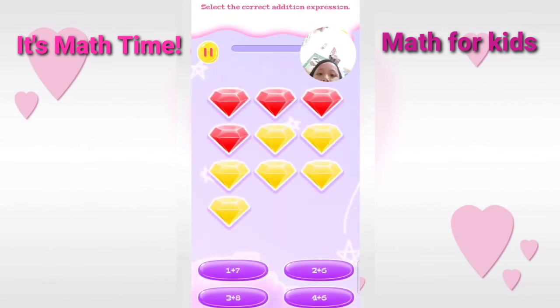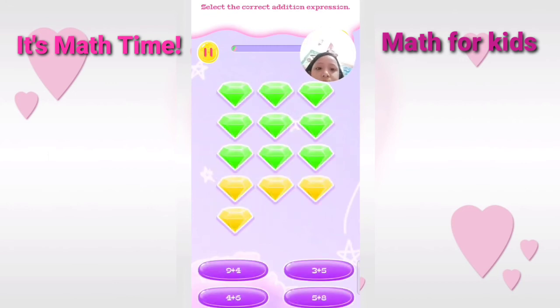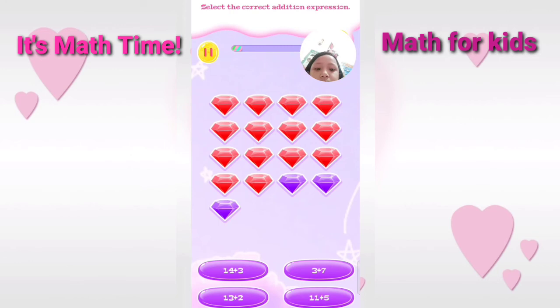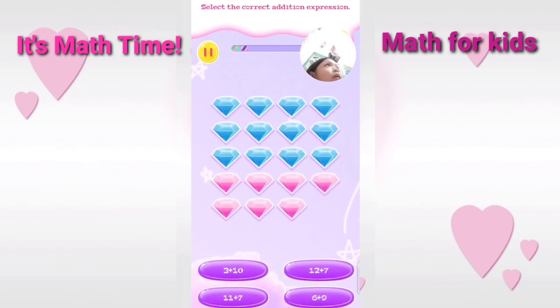Select the correct addition expression. Correct. Select the correct addition expression. Good. Select the correct addition expression. You are really talented. Select the correct addition expression. Correct.